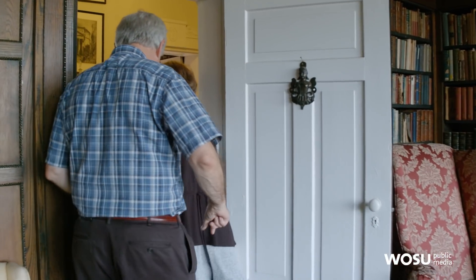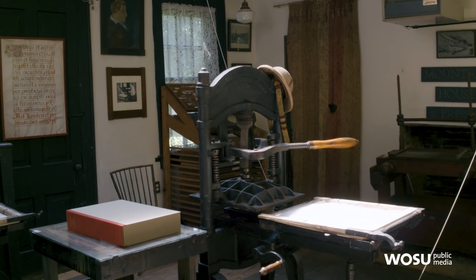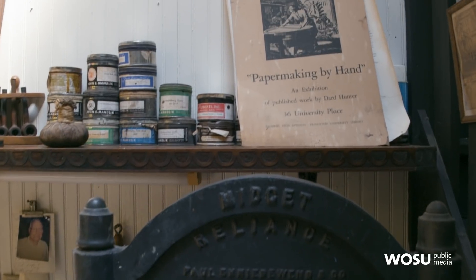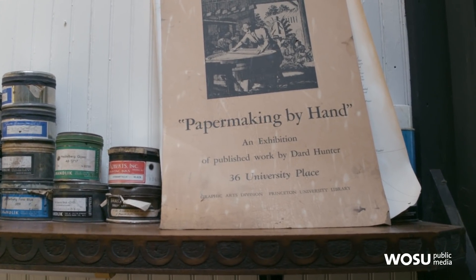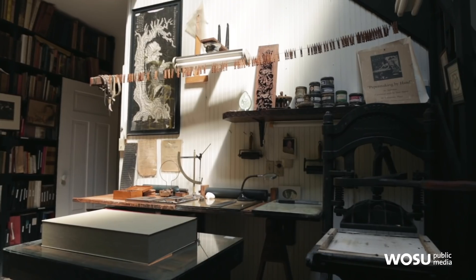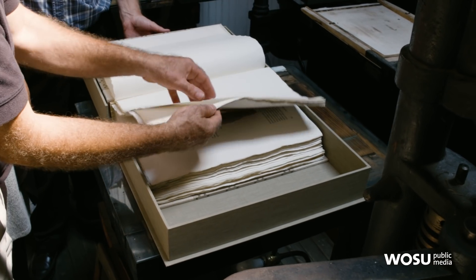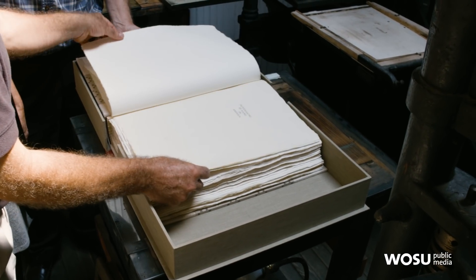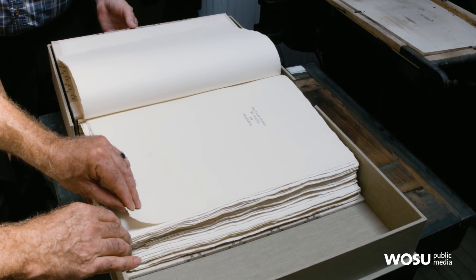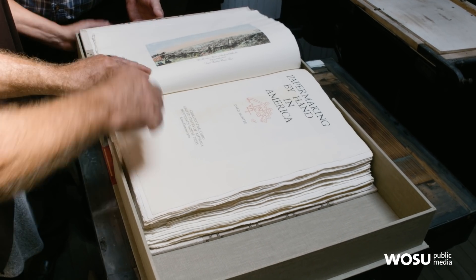That's where all the work gets done. This is the studio that my grandfather created. He chose these two Washington hand presses to produce all of his books — really the same principle that Gutenberg would have had, a very simple platen that comes down to make the impression. When you're printing, it's one page at a time. I've pulled the last book that my grandfather produced here: Papermaking by Hand in America. All eight books he produced here were on different aspects of paper making. Wow — so this was really his magnum opus. What a beautiful book.